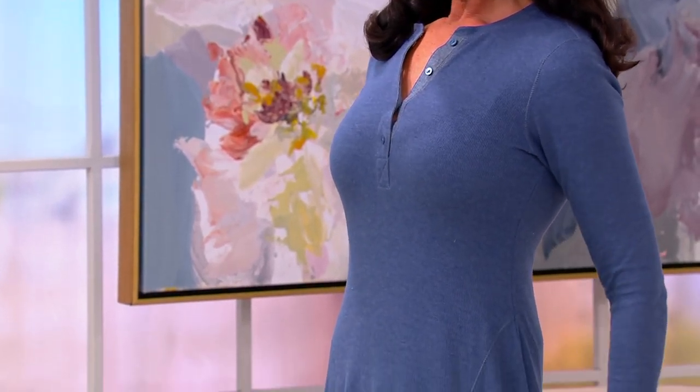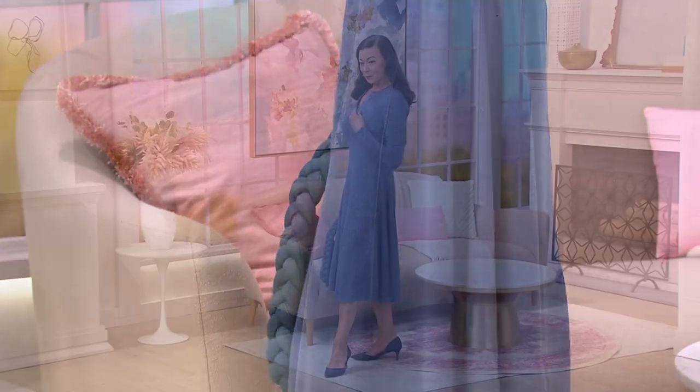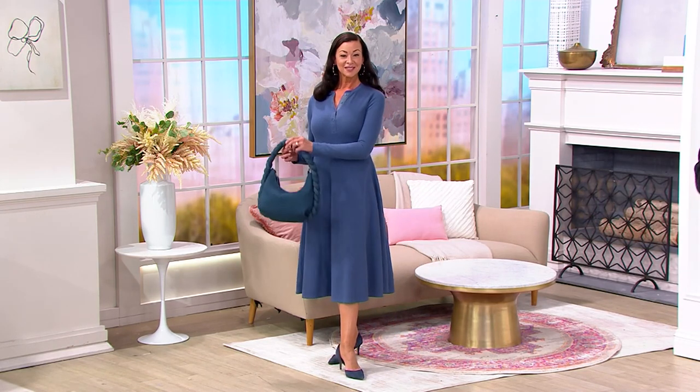I had the opportunity to go to Napa last year, and same thing — it was really warm during the day, but in the evening, as soon as the sun goes down, the temperatures dropped quite a bit. So it is nice to have a little bit more coverage, and this is exactly what you're going to get.